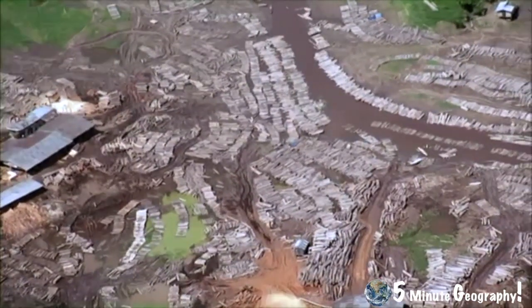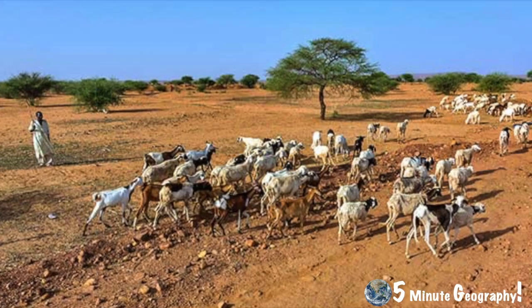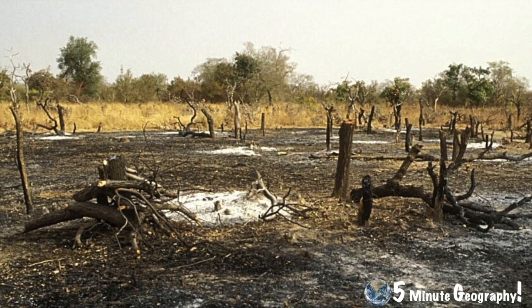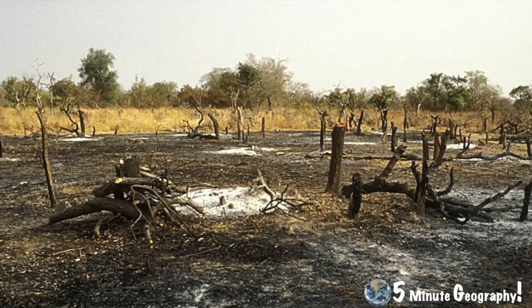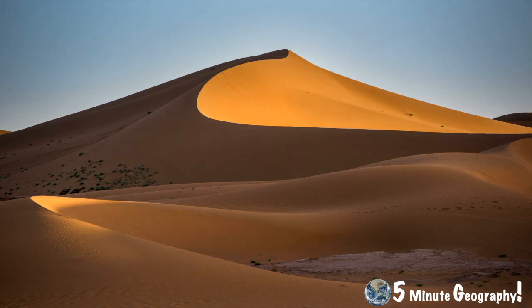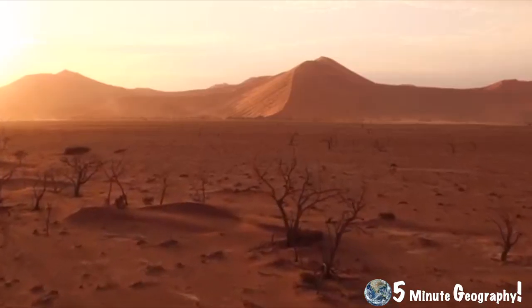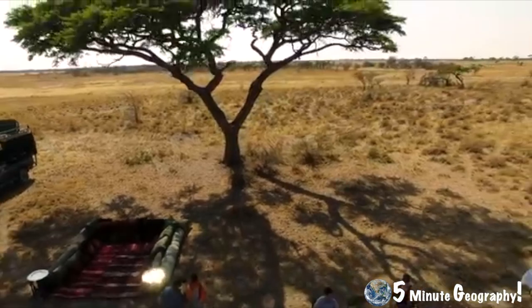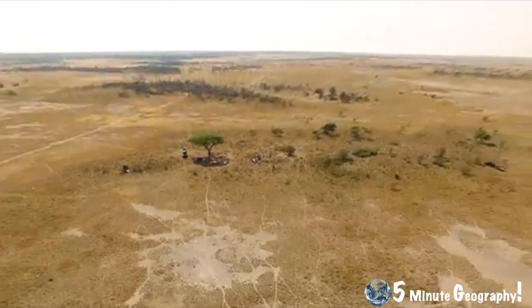Generally, the trees that are cut down are not replaced. The combination of overgrazing, overcropping and deforestation has led to much of the soil in the Sahel becoming useless. Land is abandoned, causing the desert to spread over the vacant farmland. Currently between 12 and 18 million people are starving in the region. This figure is increasing significantly each year as droughts are increasing in both frequency and intensity.